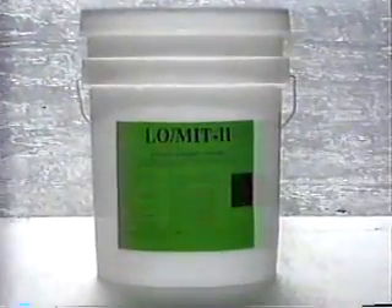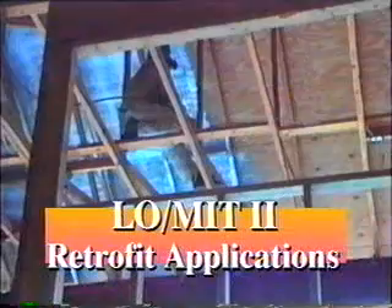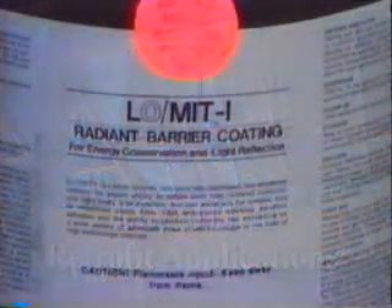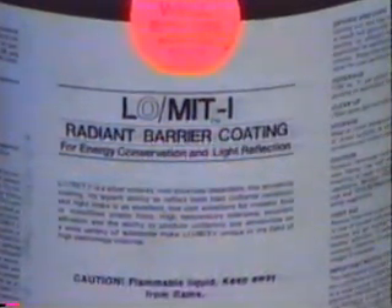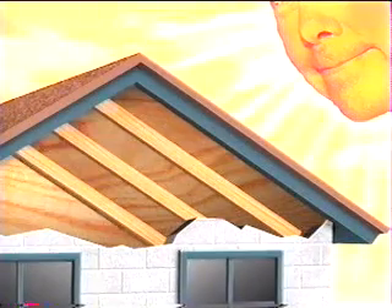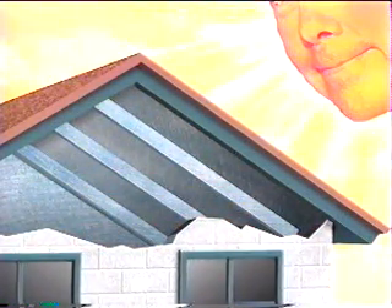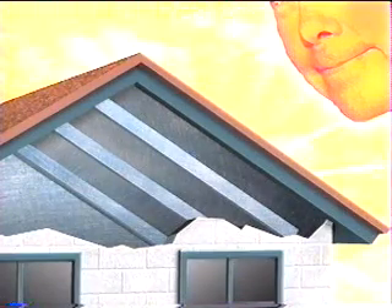The new Lomit 2 water-based product may be safely used by remodelers in retrofit applications where the installation of foil products would be prohibitively expensive. Lomit works by changing the emissivity of the surface where it's applied. Most building materials have high emissivities. When heated, they lose most of their heat by radiating to cooler surfaces. By applying Lomit to construction materials, their emissivity or ability to radiate heat is reduced by 75 percent.